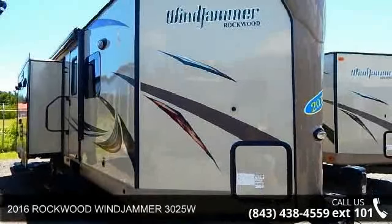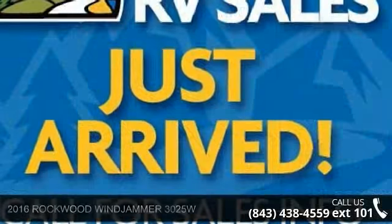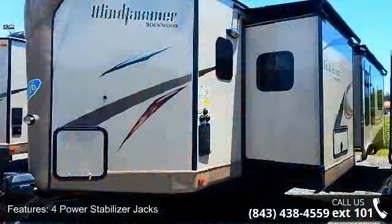Begin an adventure with this 2016 Rockwood Windjammer 3025W. Whether you are planning on vacationing, adventuring, or just relaxing, this travel trailer does it all.